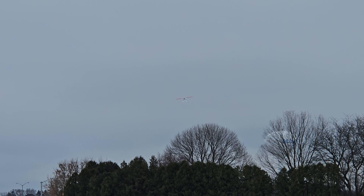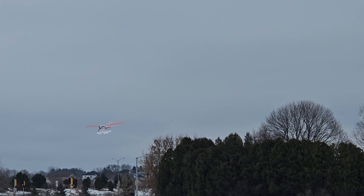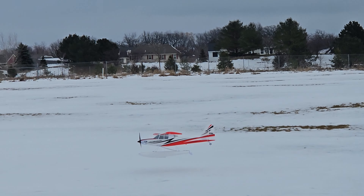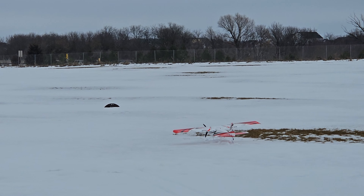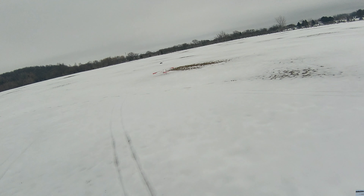We're going to try a touch and go here, see if I can get that to work this time. No. Oops. Snow is definitely too thick or too sloggy to do a touch and go.